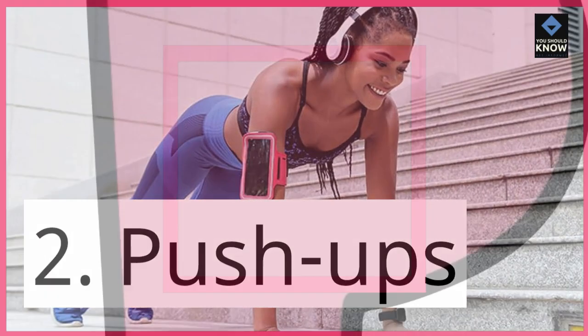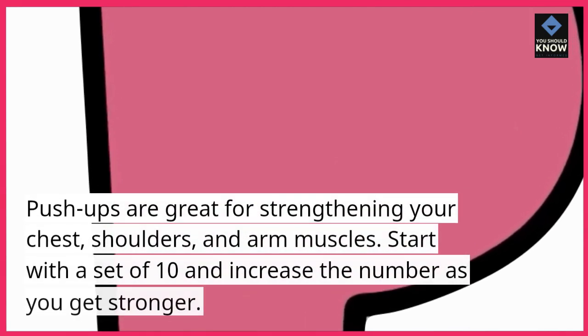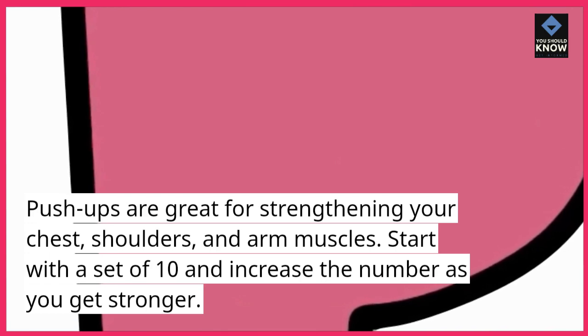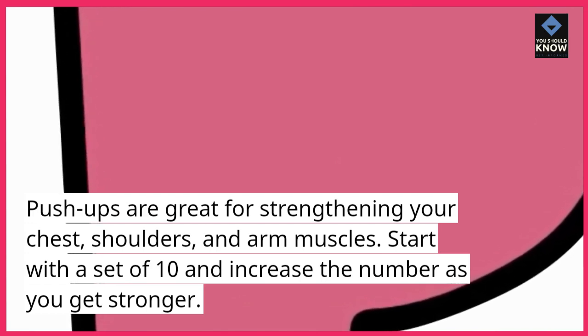2. Push-ups. Push-ups are great for strengthening your chest, shoulders, and arm muscles. Start with a set of 10 and increase the number as you get stronger.